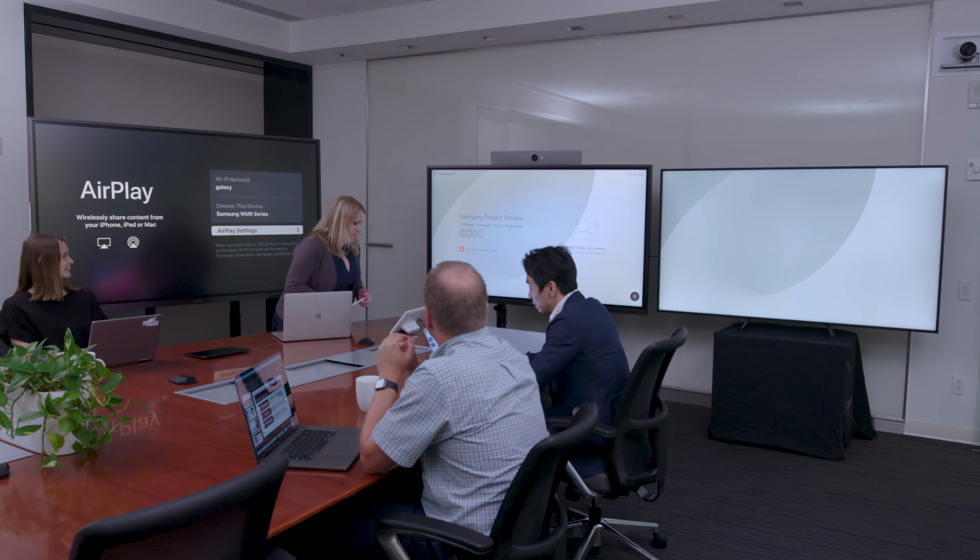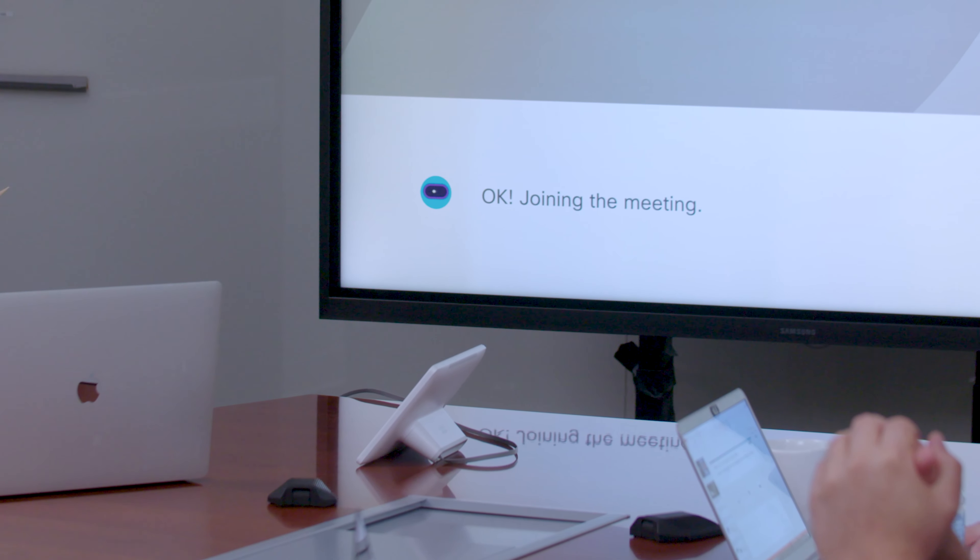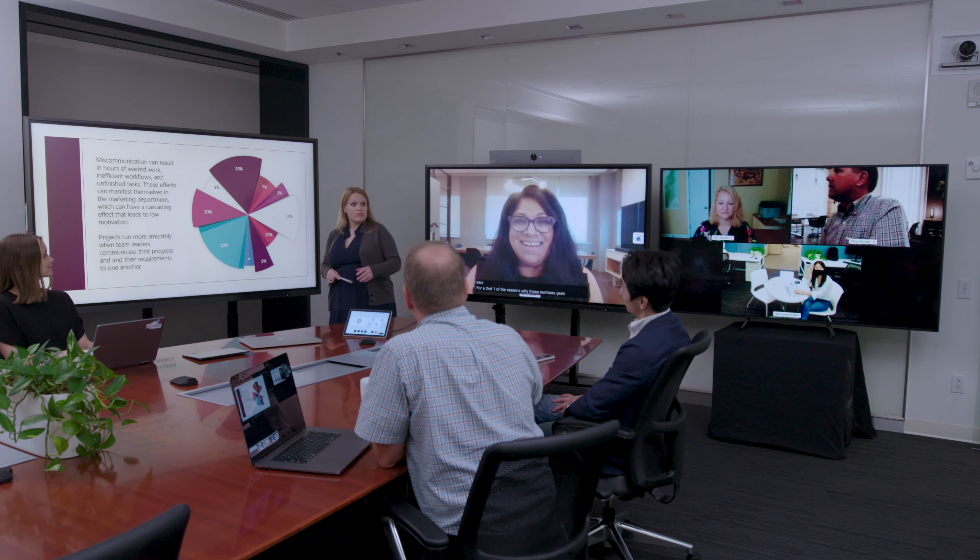When seamlessly paired with the Cisco WebEx RoomKit, businesses create a best-in-class turnkey video conferencing solution, complete with a built-in camera, speaker, and microphone.